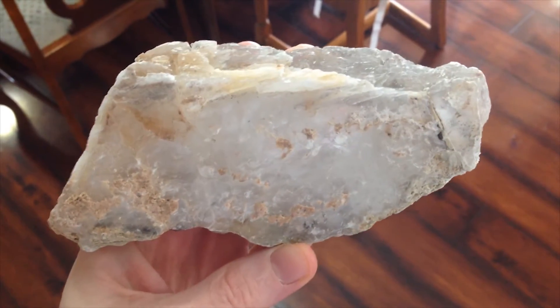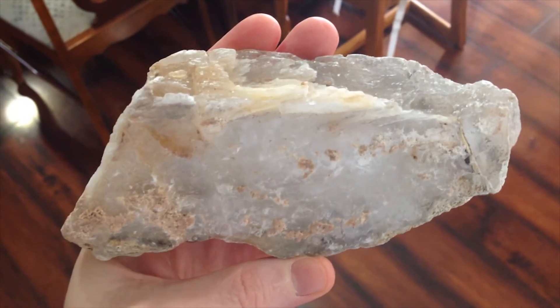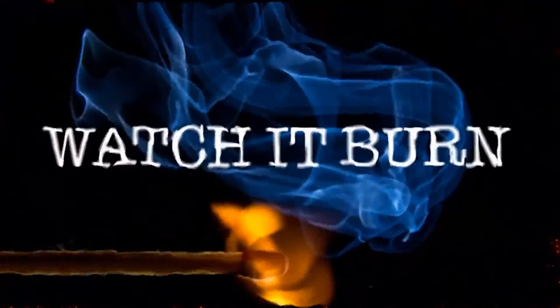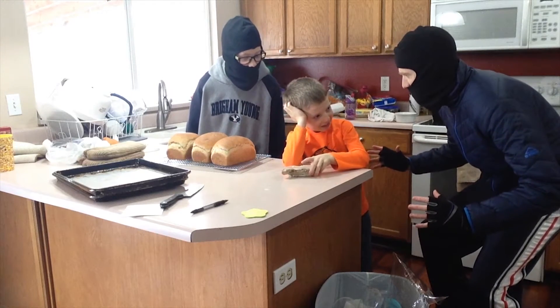This is a piece of gypsum — it's what drywall is made of. Hey chit! Give us all your gypsum!